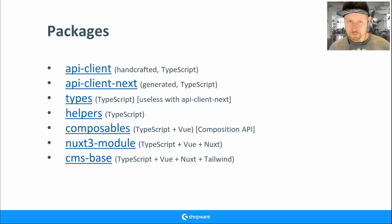So we created a new API client — the API client Next package. This is generated from the OpenAPI schema. It collects the OpenAPI schema files and generates the endpoints, types, and objects. The future plan is to integrate this new API client into our demo store and update all the composables, which currently use the old API client.